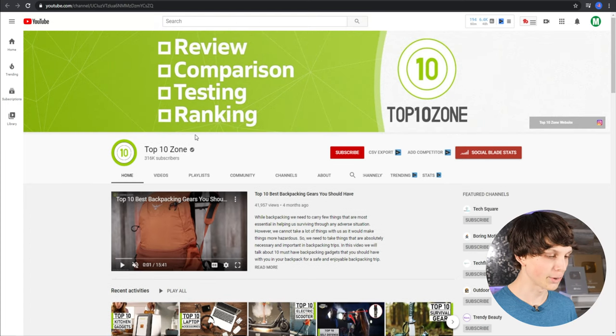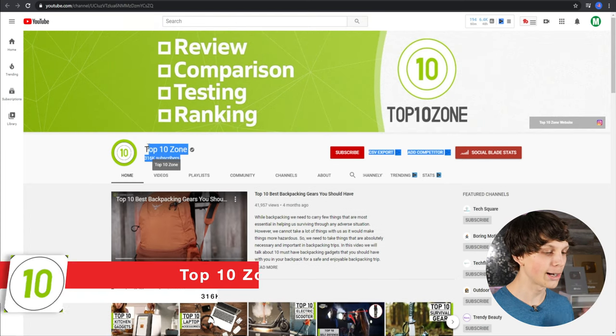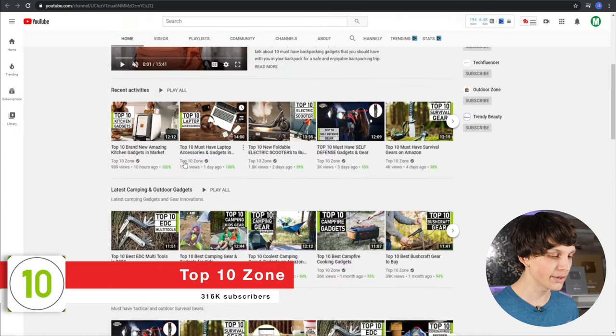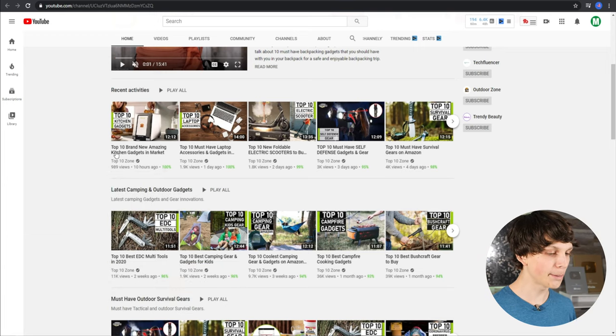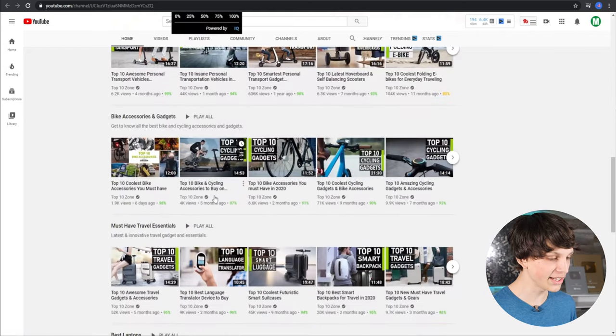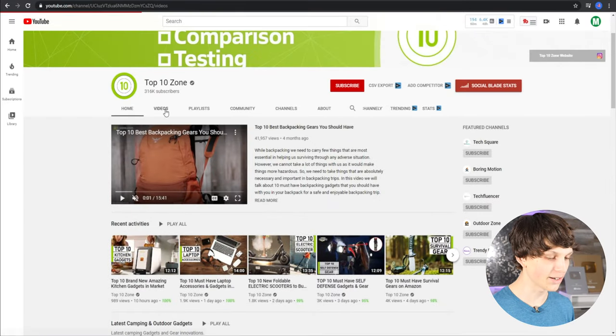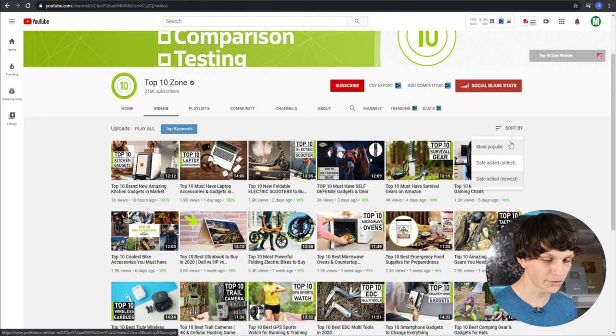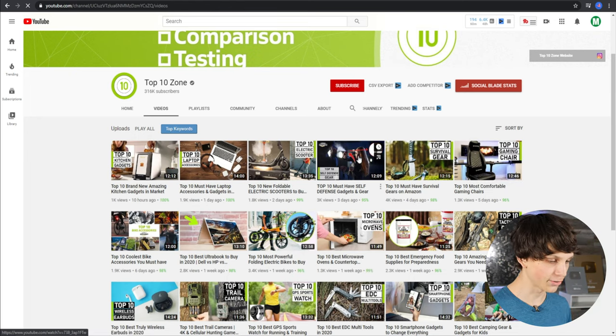The first example channel I want to show you is called Top 10 Zone. They have over 316,000 subscribers and make very simple tech videos like 'Top 10 Brand New Amazing Kitchen Gadgets' and 'Top 10 Amazing Must Have Laptop Accessories.' Some of these videos get a lot of views. If we go to their videos, you can see they post a new video every day — 10 hours ago, one day ago, two days ago, three days ago.